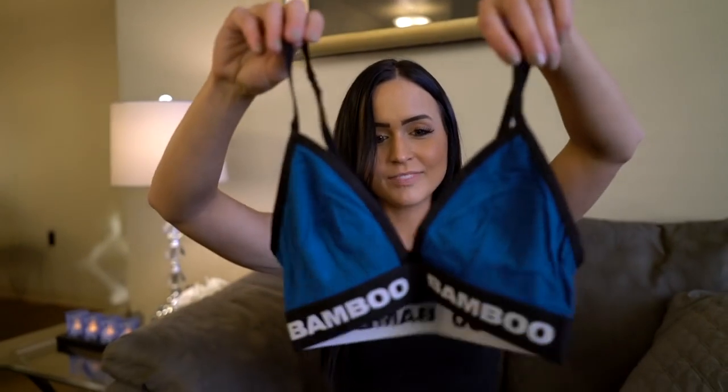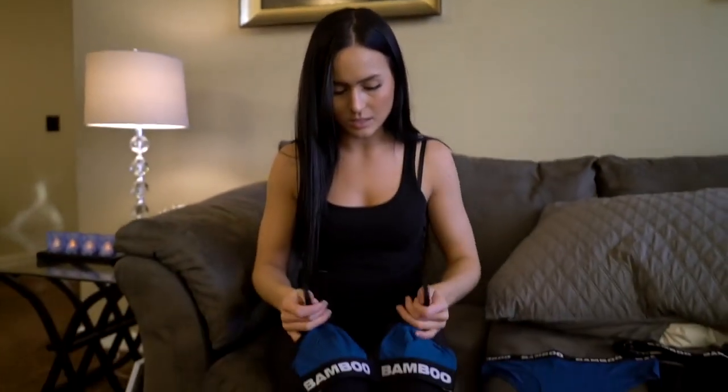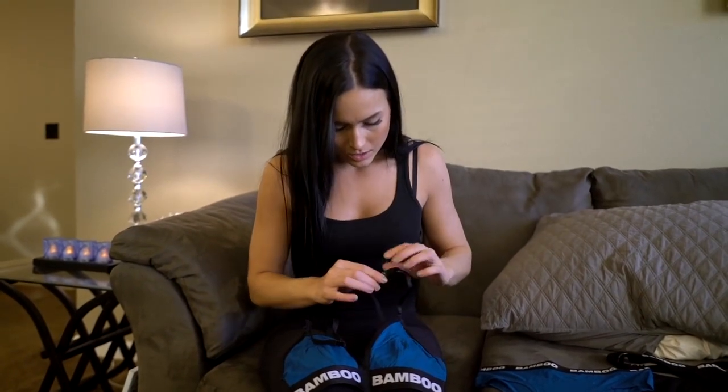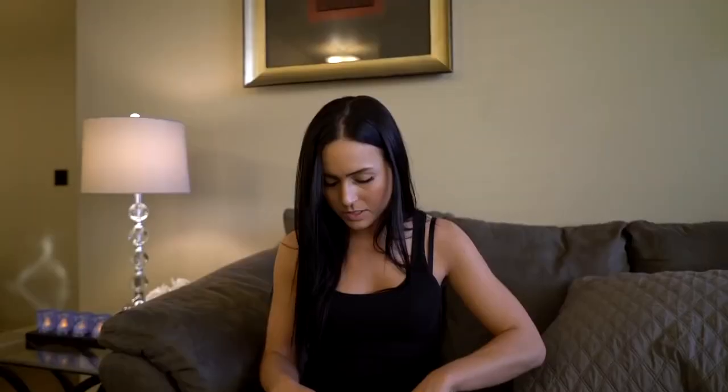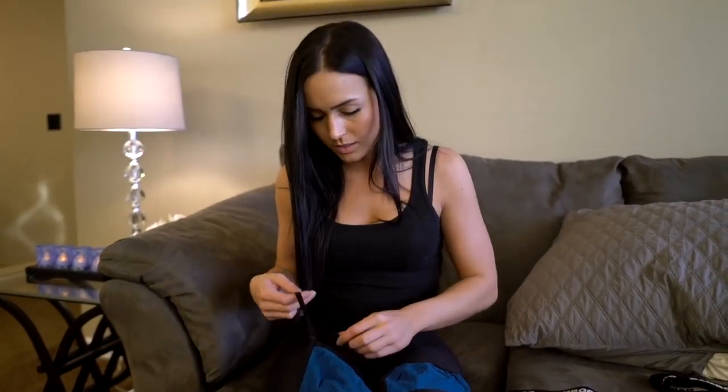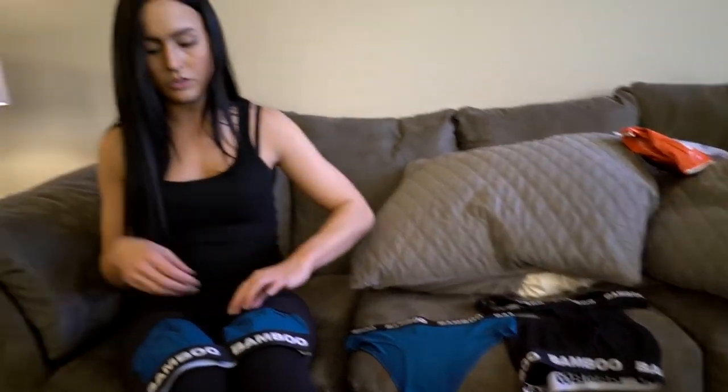And then this bra — I'm honestly really nervous about it because I don't have a huge chest, but I'm excited to try this style on, it looks really cute. The straps are, you can like unhook them in the back and crisscross them and whatnot, so that's kind of cool. So guys, I think I'm going to try on this set first and I'll show you what I think and how everything fits on me.